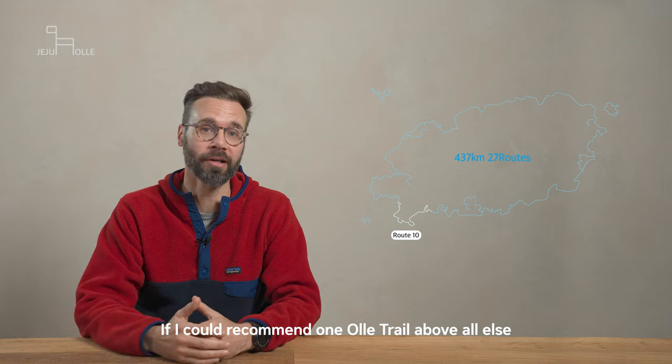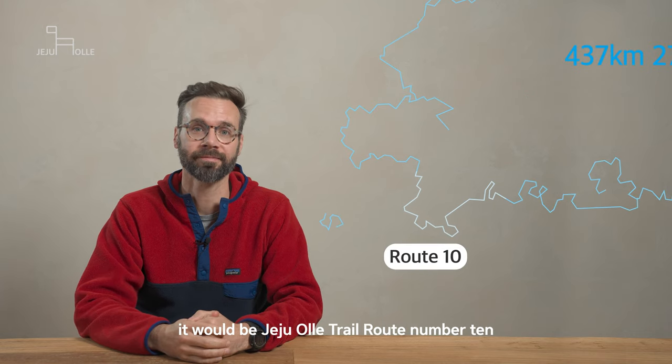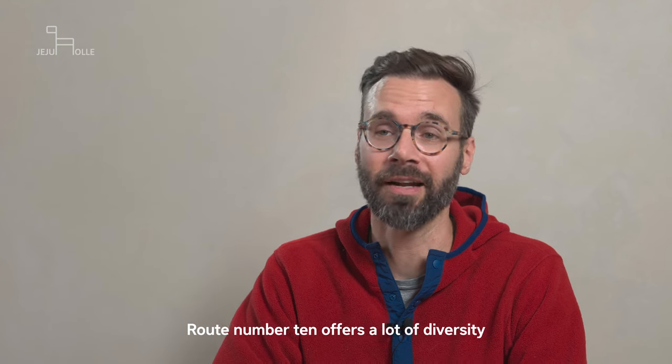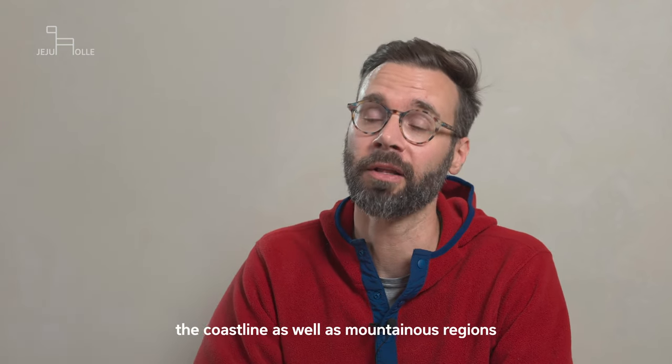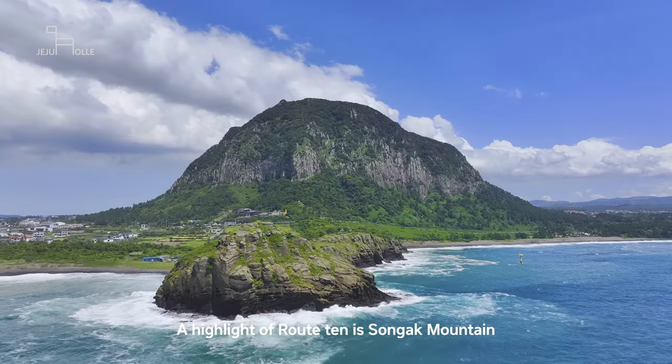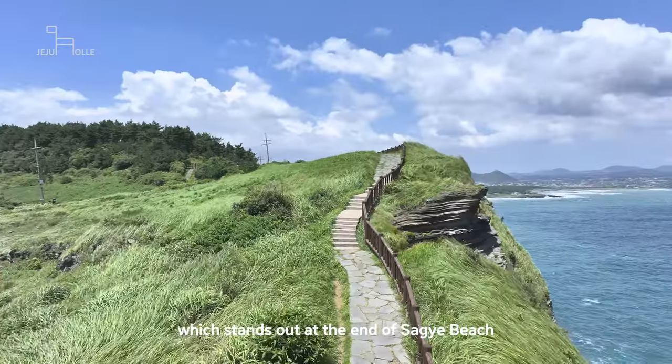If I could recommend one Olle Trail above all else, it would be Jeju Olle Trail route number 10. Route number 10 offers a lot of diversity. Like many of the Olle Trails, you have a chance to experience the coastline as well as mountainous regions. A highlight of Route 10 is Songak Mountain, which stands out at the end of Sageori Beach.